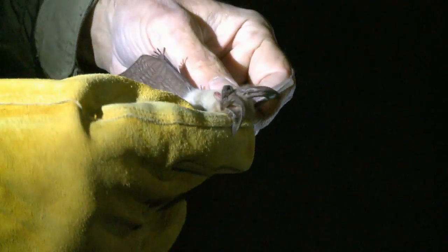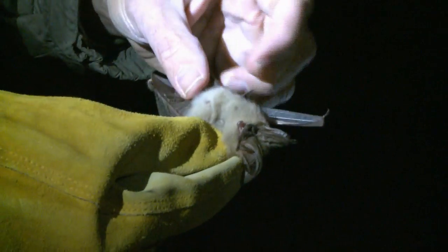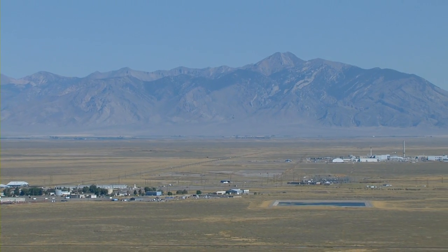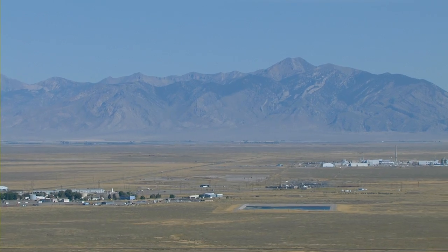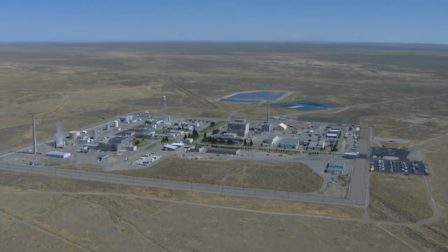The INL site is important for migrant and resident bats that occur in southeastern Idaho. The INL site has suitable habitat for bats for winter hibernacula, like in some of these caves, and also during the spring and summer. Some of the water sources at facilities provide critical habitat for bats — insect resources, water, and roosting habitat.